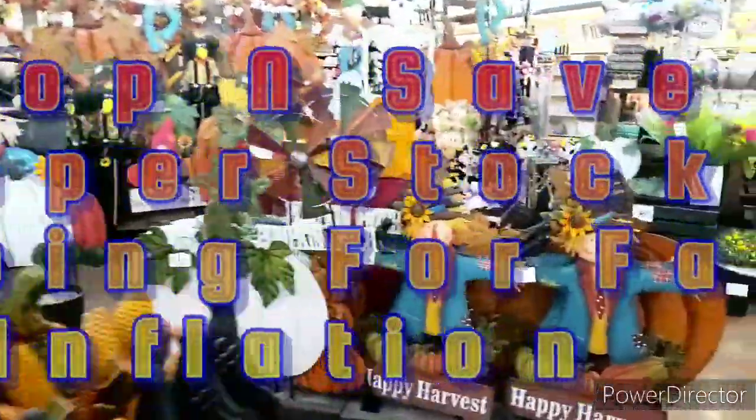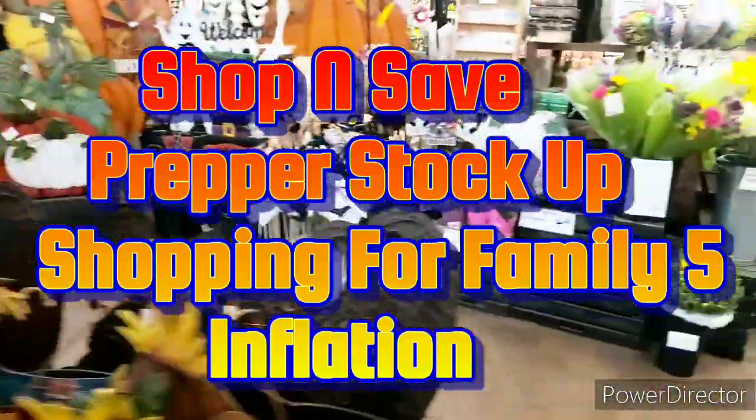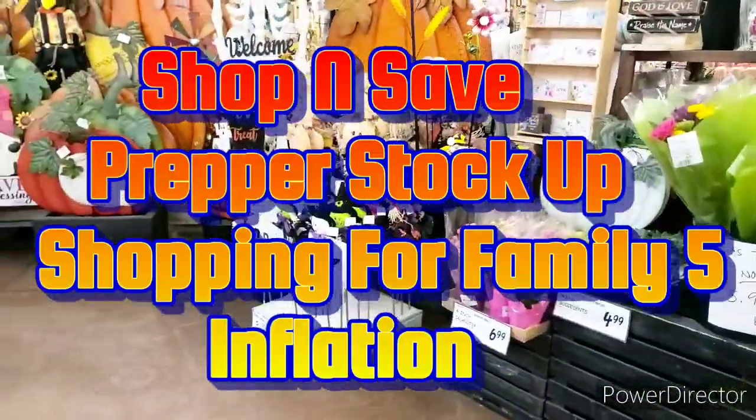Hey guys, welcome to Y'all's Vision Homestead. I'm Priscilla. If you're new, please subscribe, like, comment, share, and hit that bell notification for my next video.